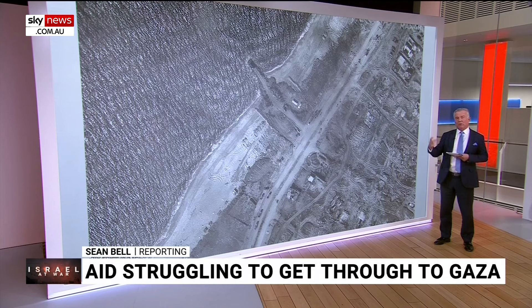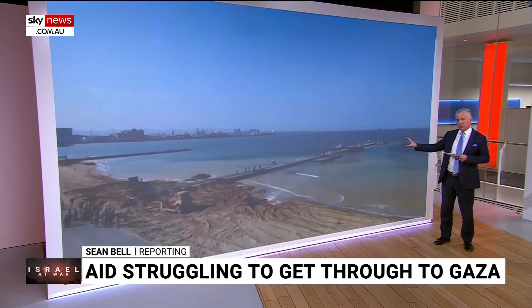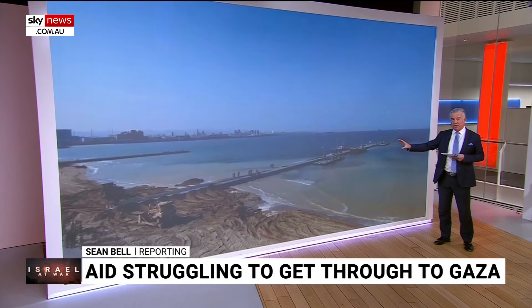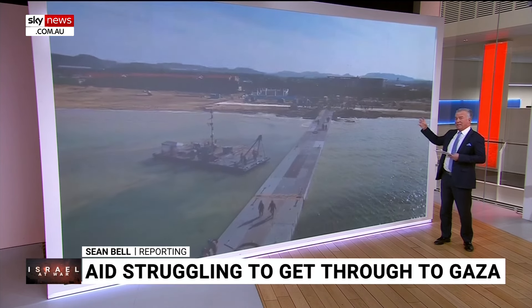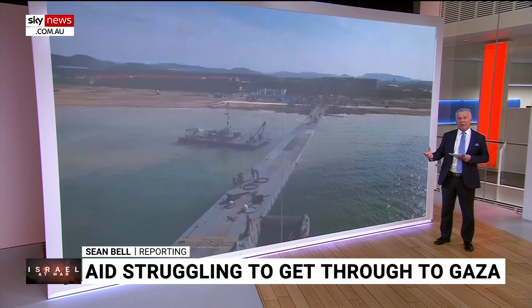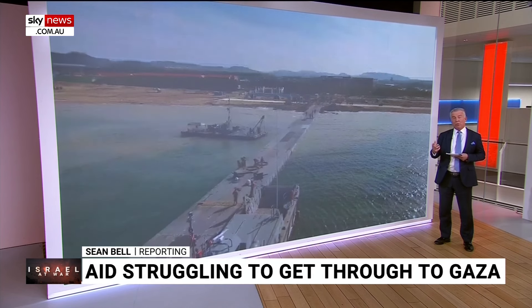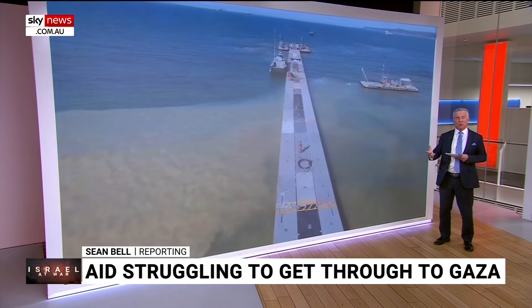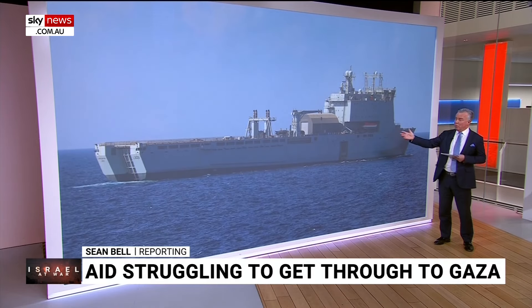We've got some video here of what the US has actually been using in training. I reiterate this is not in Gaza itself, but what you need to do is have the ships that carry vast quantities of aid operate in the deep water. Somehow you've got to get that aid through the shallow water and onto the shore. The US has been very clear that they're not going to put boots on the ground to actually take it ashore. The UK is helping — they're using the Royal Fleet Auxiliary, a ship called Cardigan Bay, which is going to be used to accommodate some of the US servicemen and feed them as well.